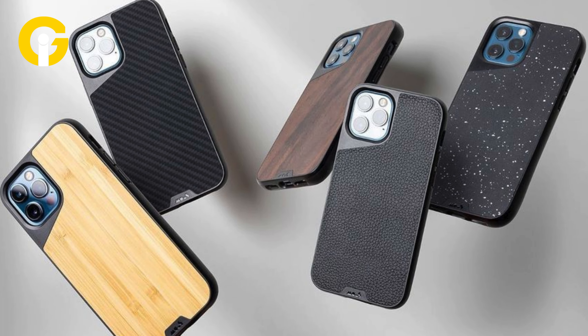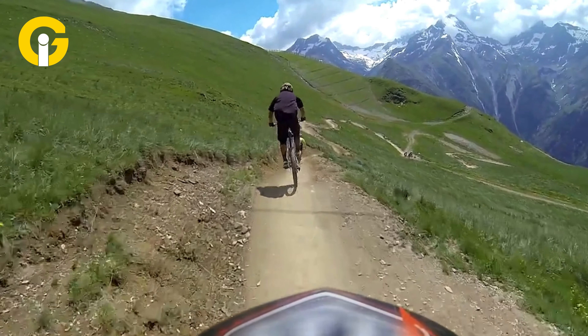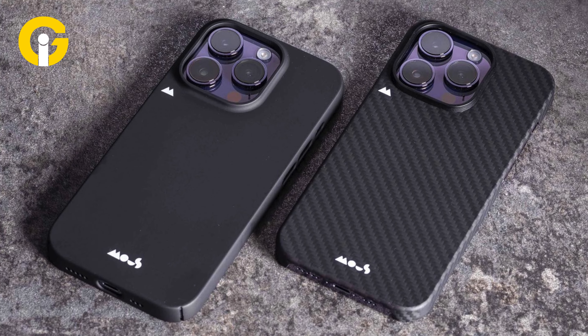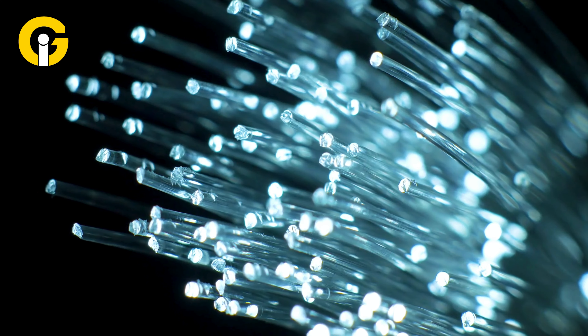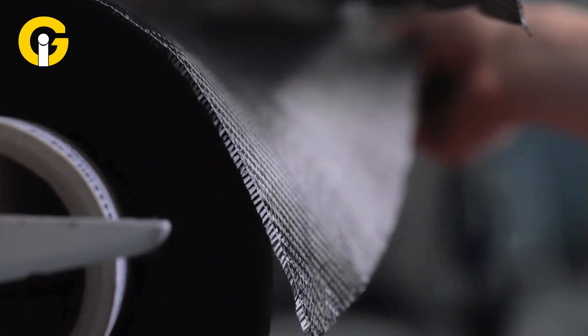The case is compatible with MagSafe and wireless charging, and it has an anti-microbial coating that kills 99% of bacteria. The Case-Mate Defy Bounce Case comes in several different patterns and colors, and you can even customize it with your name or initials.